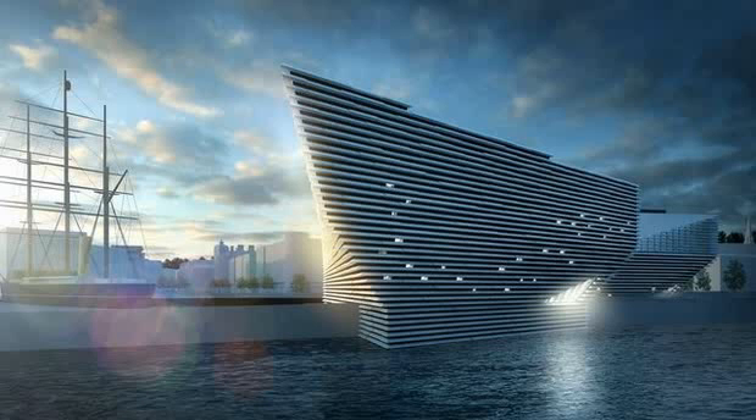The new museum would form the centrepiece of Dundee's £1 billion Waterfront Regeneration Project. A total of £39.9 million of capital funding has so far been secured for the project, including £15 million from the Scottish Government. The extra £22 million of funding from the government would take the form of a growth accelerator model fund for the waterfront project as a whole.